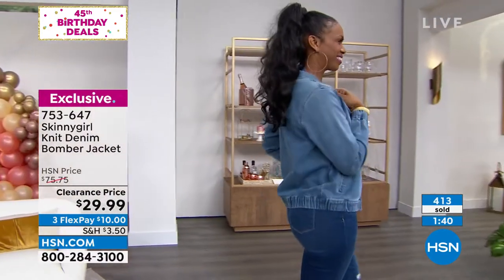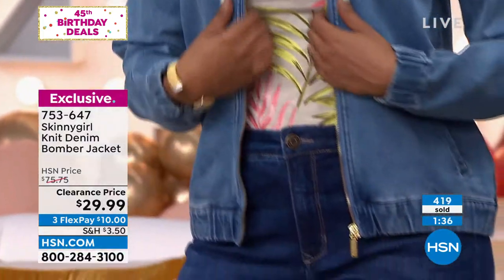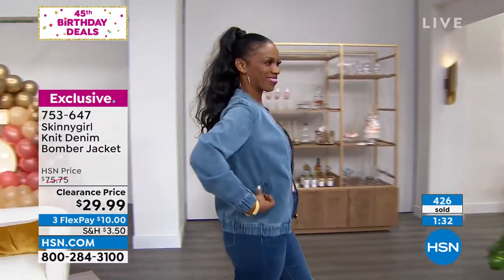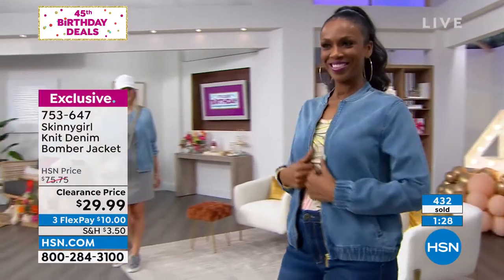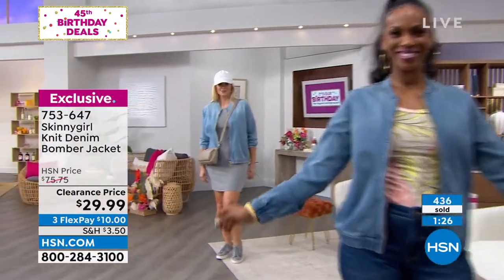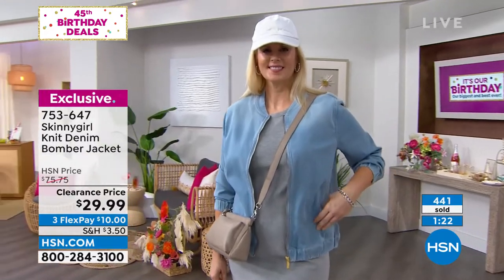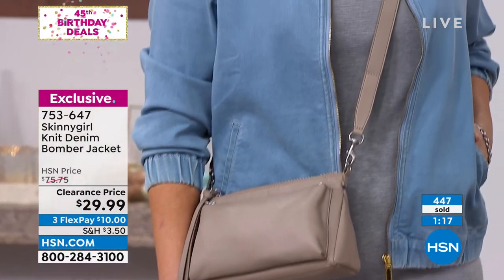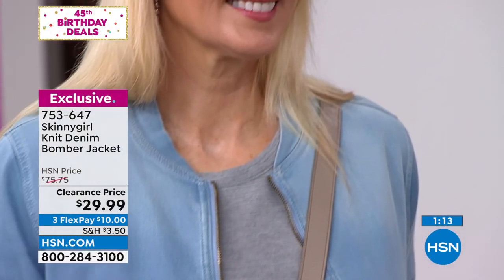Everybody's out and about and wants to look cute, feel comfortable, and effortless. I'm grabbing my phone — the midtone is almost completely sold out. If you want yours, follow my lead. This will not last. That counter is behind — it doesn't account for all the people on our website, and we've got hundreds ordering right now.